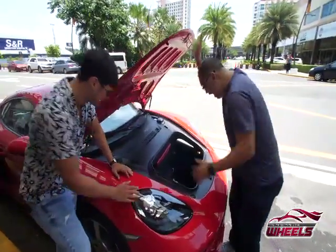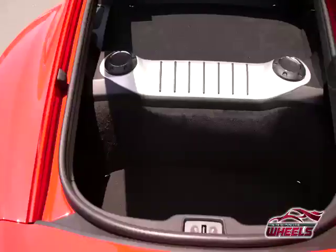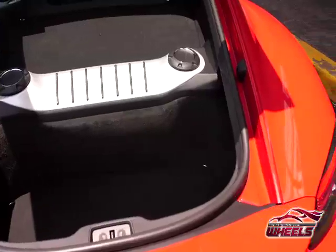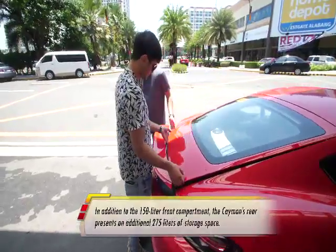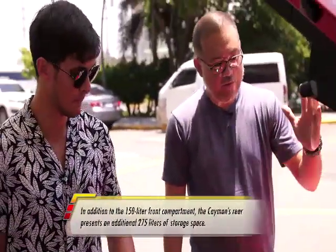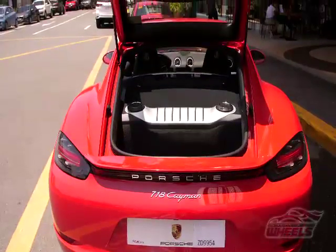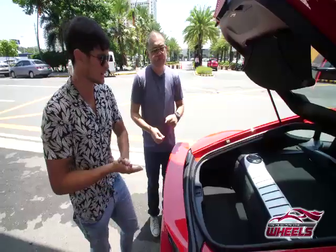Let's pop the hood — oh, the engine is mid-mounted so there's no engine up front! It has about 150 liters of cargo space up here. And check out the trunk at the back — there's storage space there too! So you actually have two options for where to put your stuff: front or back.